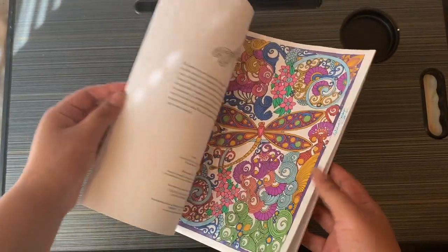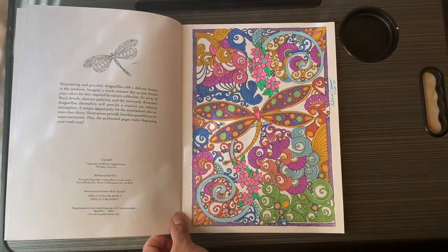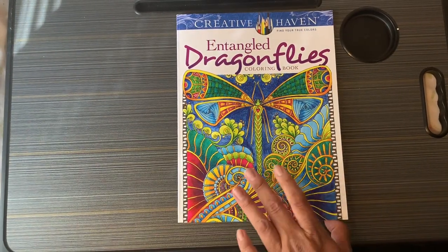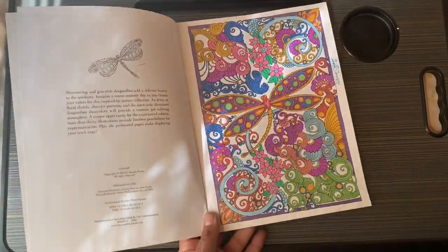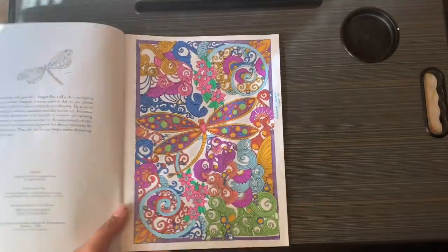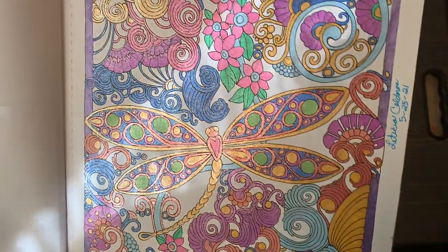This is the first page — Tangled Dragonflies by Creative Haven. I used gel pens and I finished this one on May 25th.